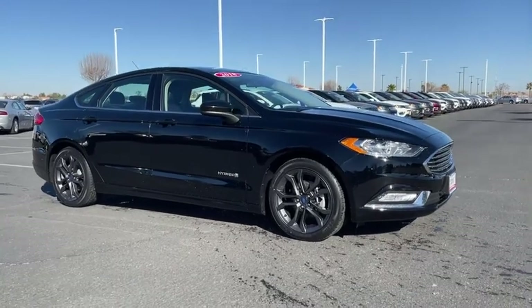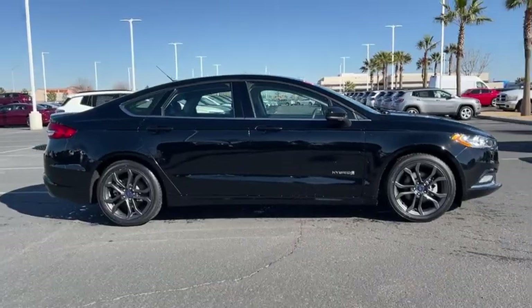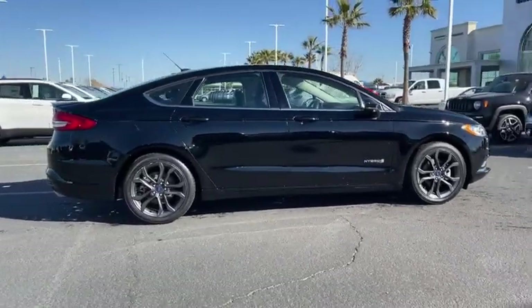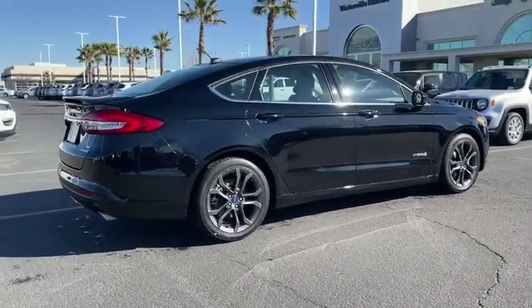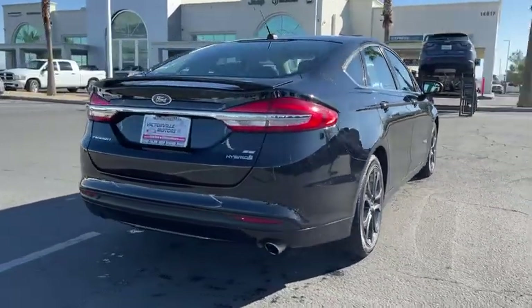Make a great choice today with the 2018 Ford Fusion Hybrid. You can have both impressive power and great economy in a Fusion. This vehicle has less than 60,000 miles. Here are some of this vehicle's great options.